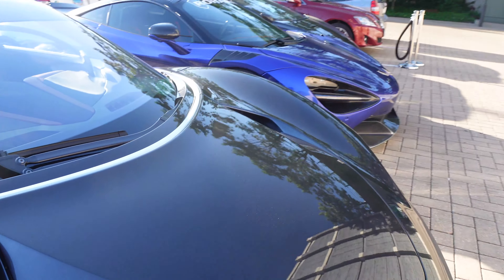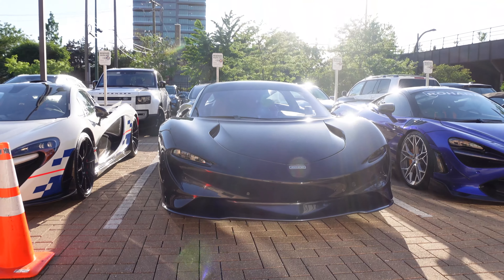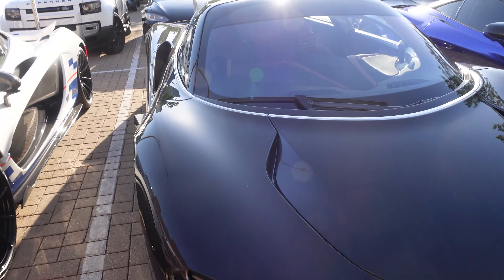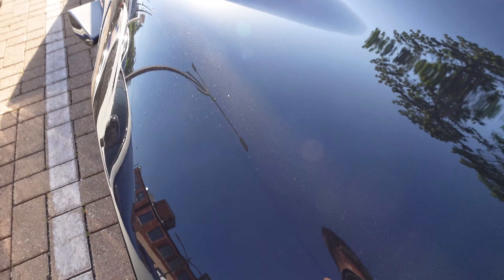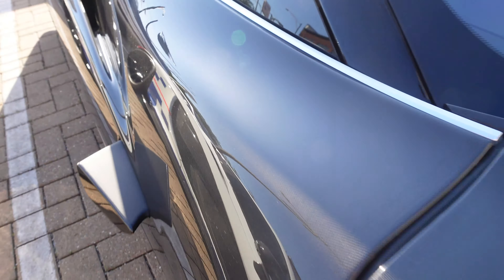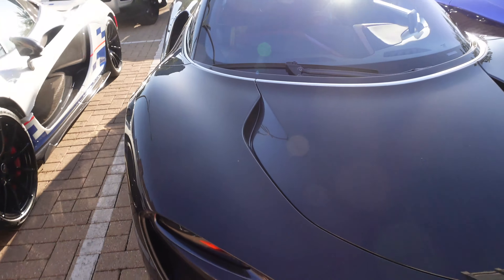The Speedtail was certainly crazy — this is my third one that I've seen: one in Dubai, one in Columbus at a Triple F, and now this one here with Mouse Motors. If you look really closely, you'll see the carbon fiber weave — you see that texture? From far away, if you're not looking at it up close, you can't even tell. But it's such a tight weave — that's full exposed carbon fiber.